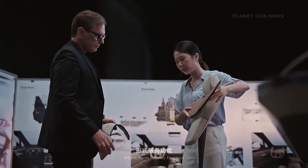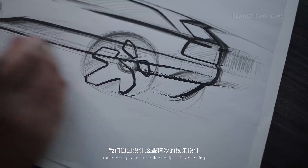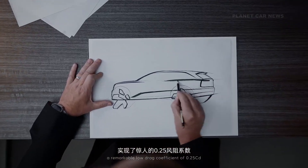Where form follows function, these design character lines help us in achieving a remarkable low drag coefficient of 0.25 CD.